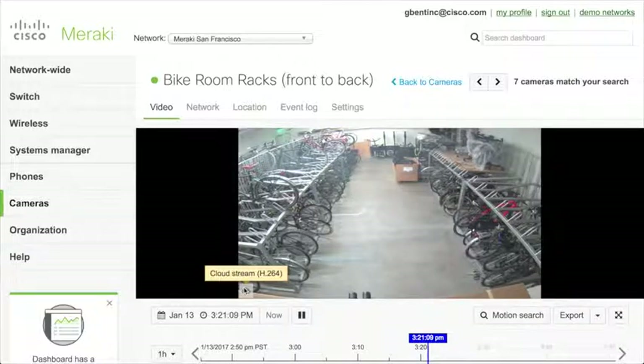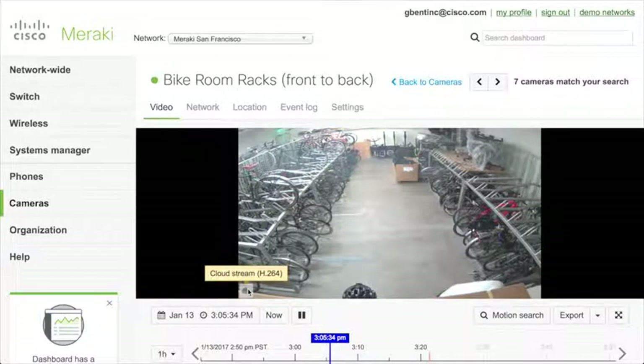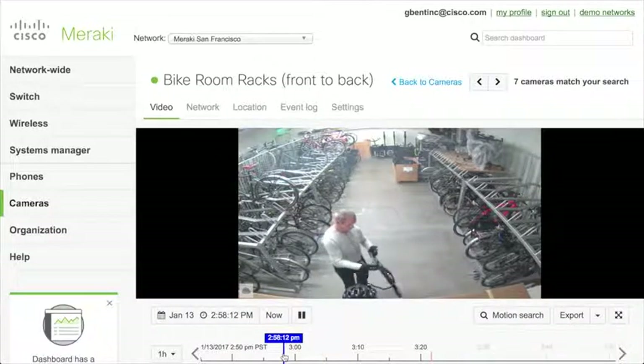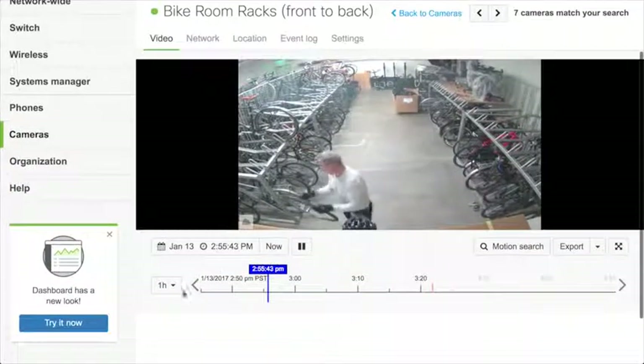We're looking at the live video. But if I wanted to look at historical video, I can click on the timeline. The browser goes to the camera and says 'I want this video.' Because we're remote, the camera sends the video to the cloud and then to me. I can click back in time — you can see someone here changing a tire on their bicycle. All the video is stored on the camera, not in the cloud, and it only sends video over the network when you ask for it, so it's very efficient.